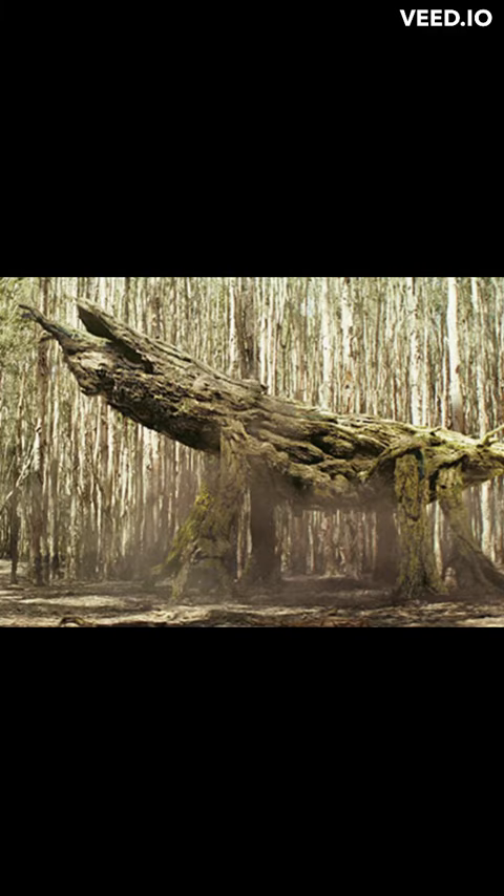A huge kind of insect known as a spore mantis lived amid the trees of Skull Island. The species was able to imitate a downed tree because it had evolved to resemble its woodland surroundings. The enormous bug enjoyed remaining still in the woods while waiting for prey to startle it.